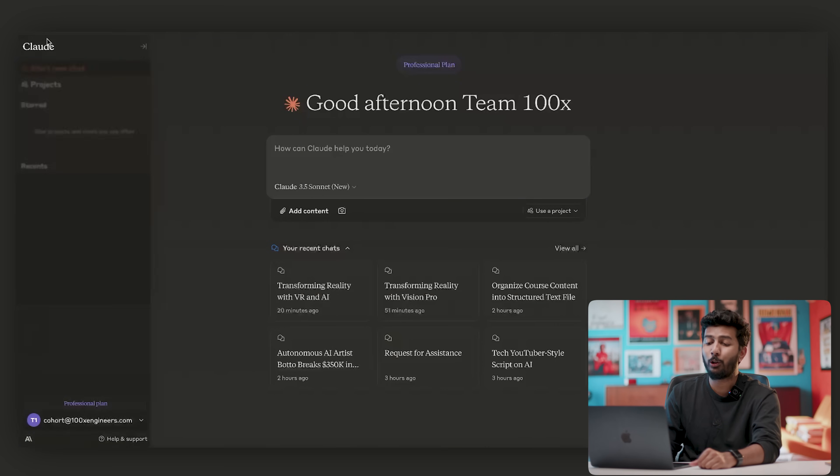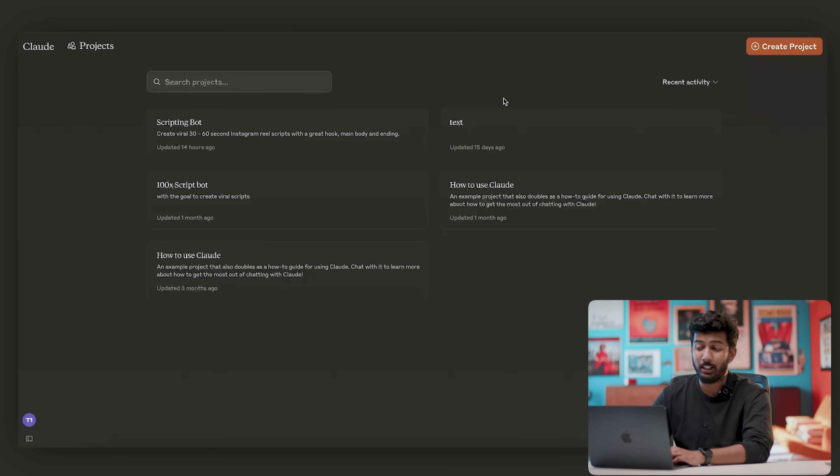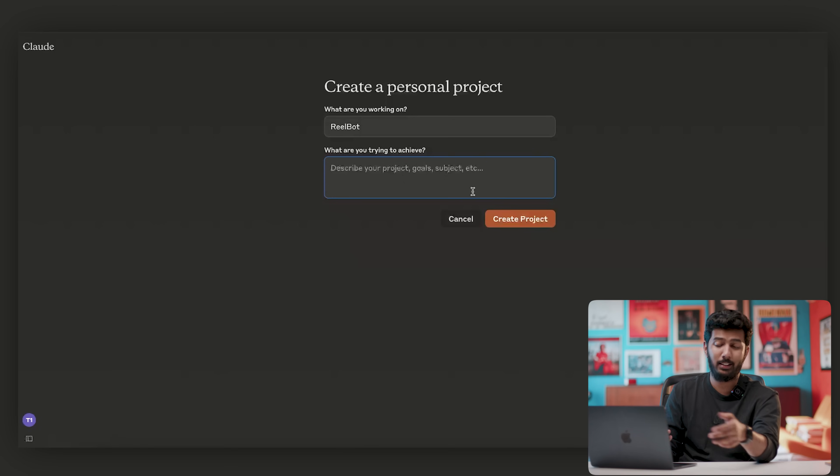Once I'm here, I'm going to hover on Claude in the top left corner and click on Projects. Once I'm on Projects, I'll click on Create New Project and call my project ReelBot. Now it's asking me what I'm trying to achieve, which basically means I should describe my project — the goals, subject, etc.